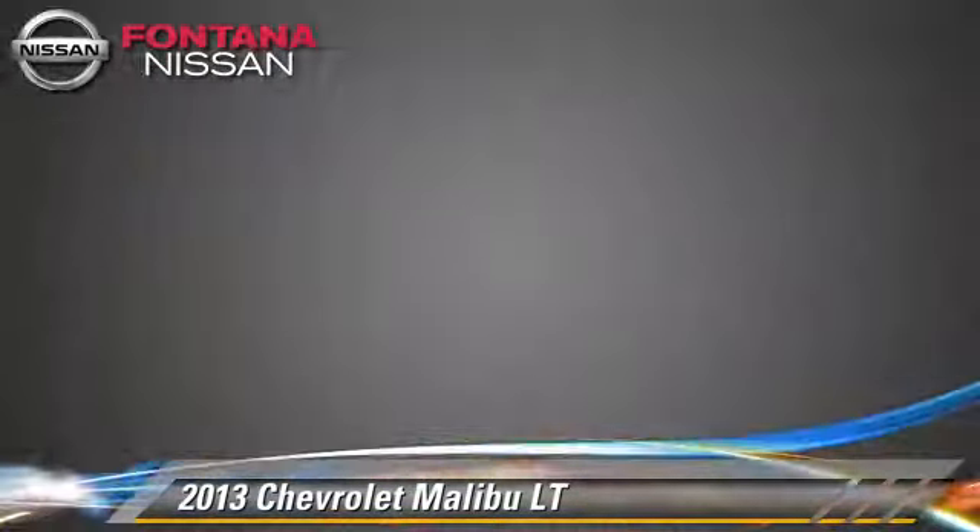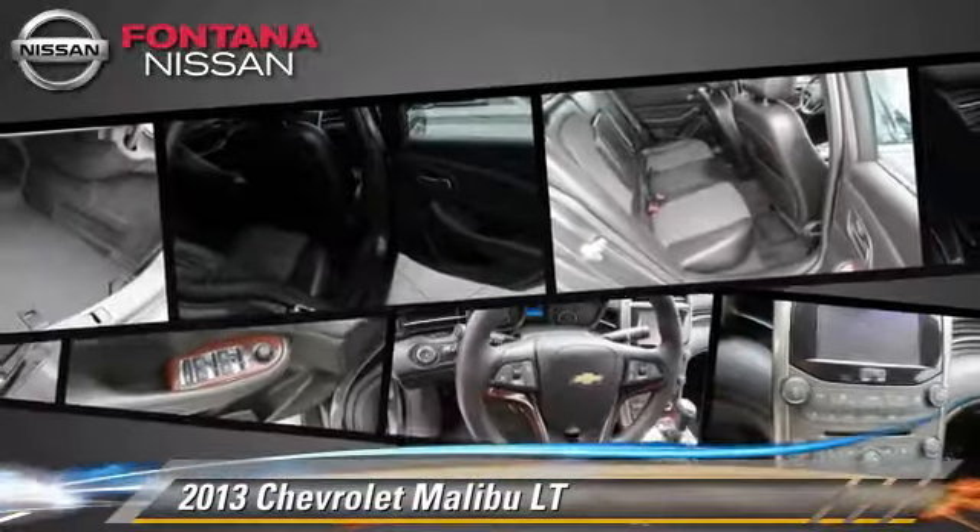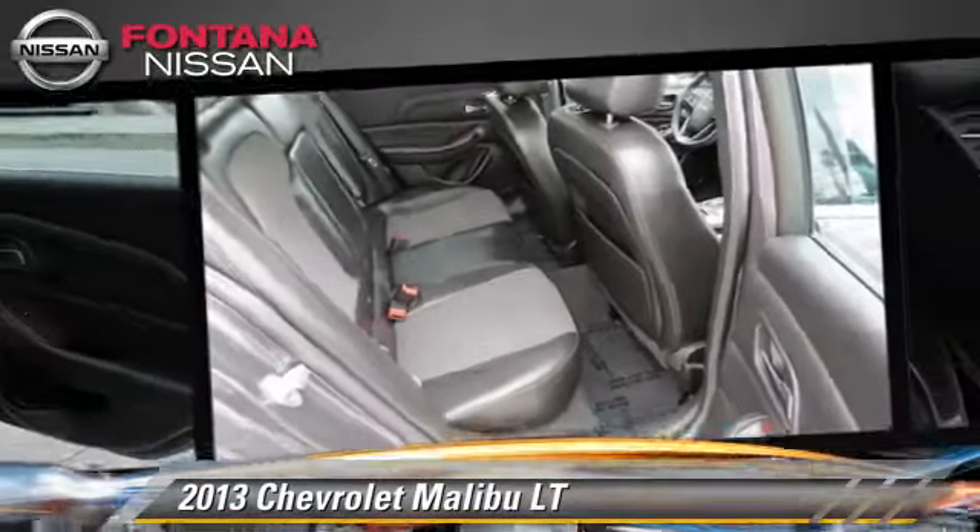And four-wheel ABS. Comfort and convenience features include leather seats, a CD player with MP3, and satellite radio.